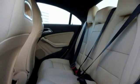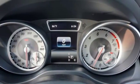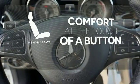Ambient interior lighting greets you. Front sport seats and dual-zone climate control add to your comfort, and the central controller and 7-inch color display add to the intuitive functionality. Get comfortable with the touch of a button thanks to the memory seats.